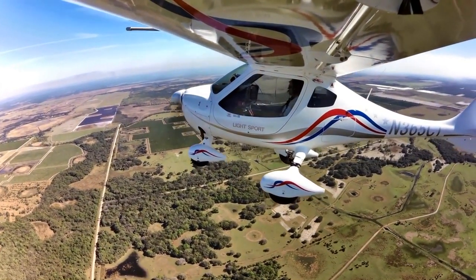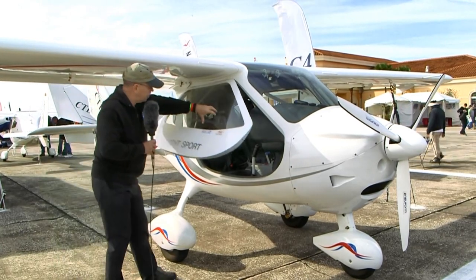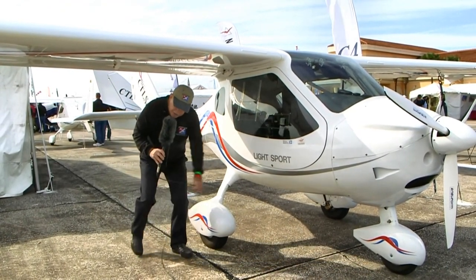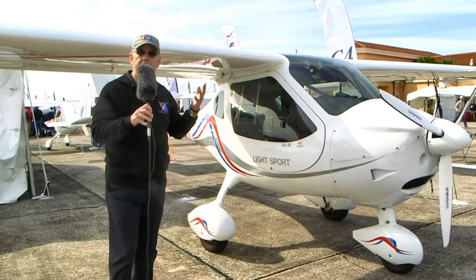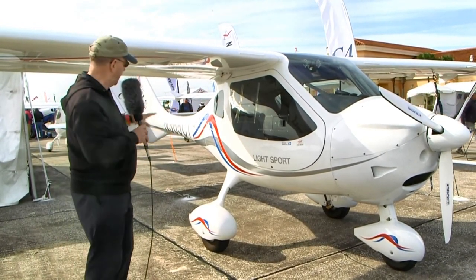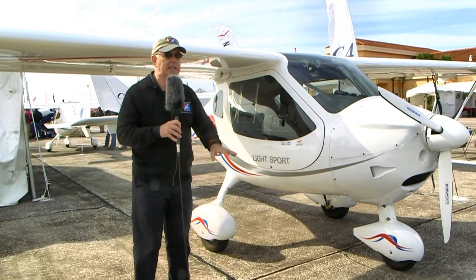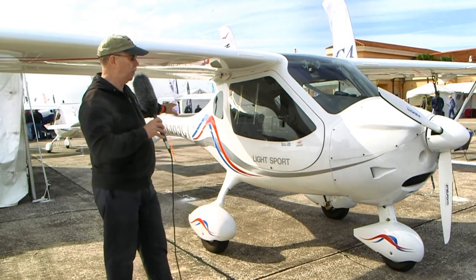Comfort is good, visibility is good, and large people can fit in this airplane easily. There is a baggage door on each side in the rear, and it's possible to put 55 pounds of luggage back there — you just need to figure out the right bags to fit through the opening. There are also small storage spaces inside the cabin for things you might want in flight, since you can't access the baggage area while airborne.